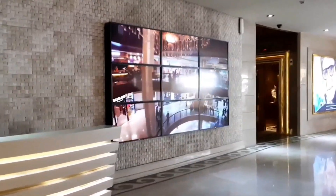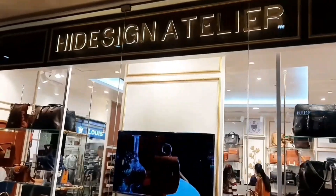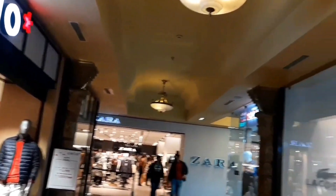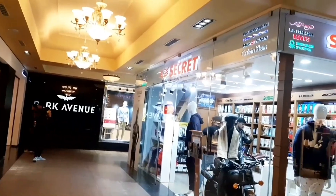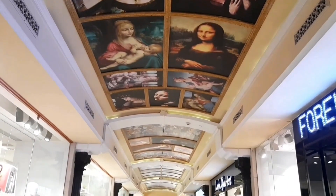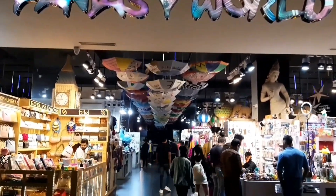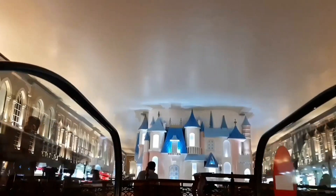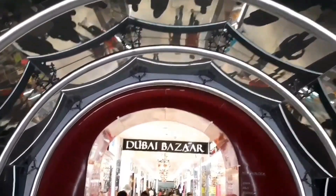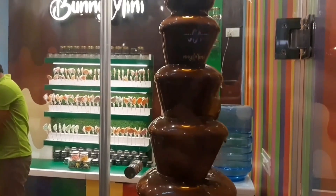Ab main aapko batati hoon meri most favorite place in Jaipur — World Trade Park. World Trade Park is the biggest shopping mall of Rajasthan. Do saal lage is mall ki construction mein aur 52 acres mein banaya gaya hai ye mall. It has two separate blocks connected by a bridge that customers can use to explore the entire mall. There is no shopping brand that you won't find here. The whole building is divided into different zones. And I will show you the food court — yes, this is the food court! It looks like a castle. You can also see Dubai Bazaar here. World Trade Park offers a world-class shopping experience — add it to your bucket list!